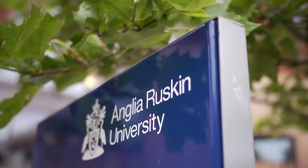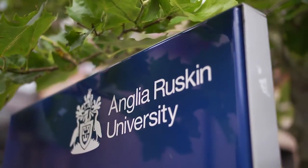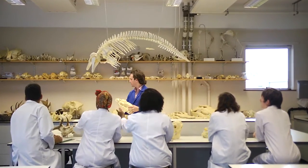What's really great about studying animal behaviour at Anglia Ruskin is that it allows you to find out about animals and why they do the things that they do. Our course offers a wide range of field trips, which really sets us apart from other courses.